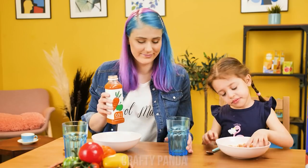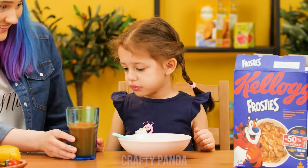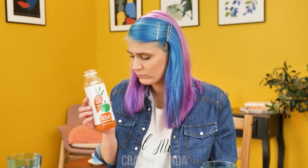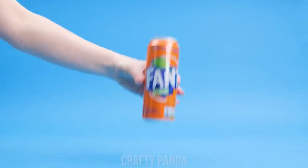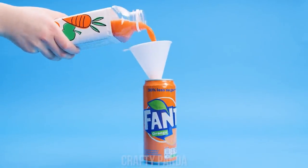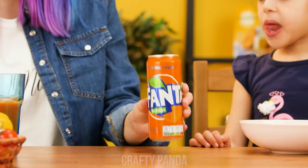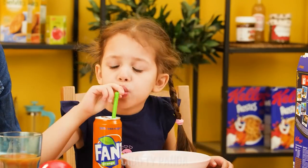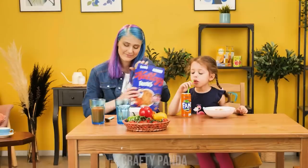Emily wants what's best for her little sister! But she hates healthy juices! Maybe if you put it in a better package? Just pour it into a Fanta can! Here! How about this? My favorite! Mmm! Delicious! I wonder when she'll realize…